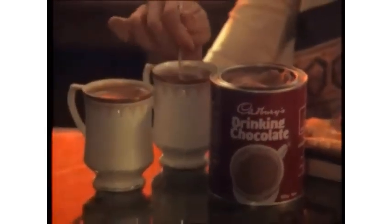Sit back and relax. With Cadbury's Drinking Chocolate, make it the happiest time of your day.